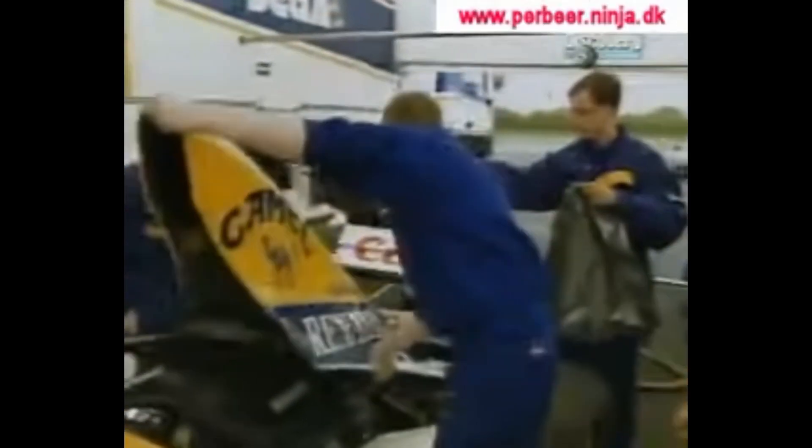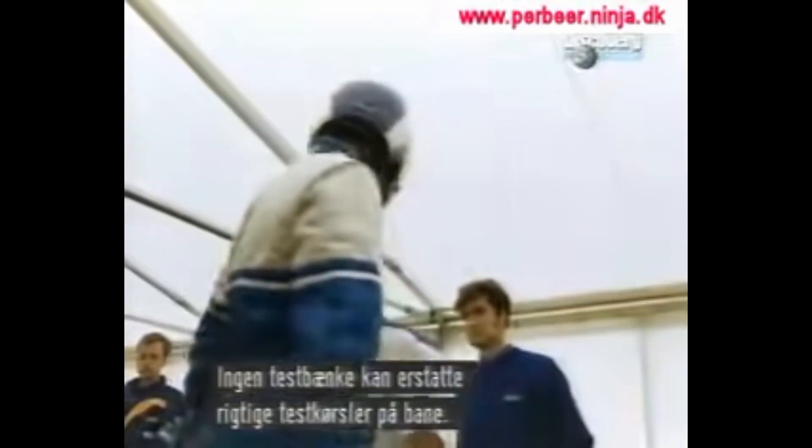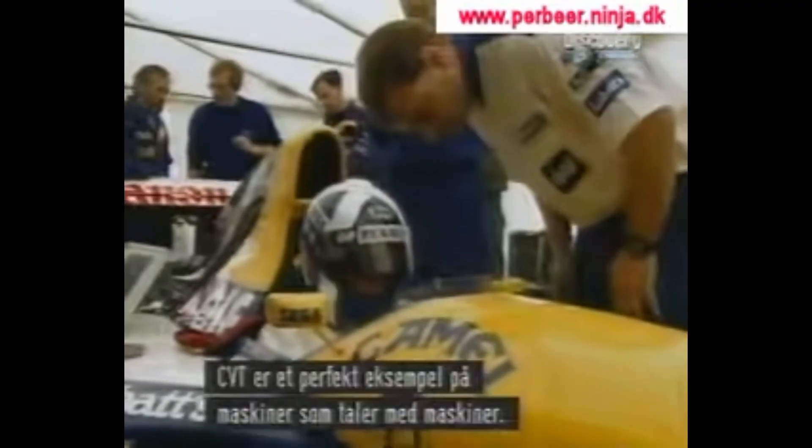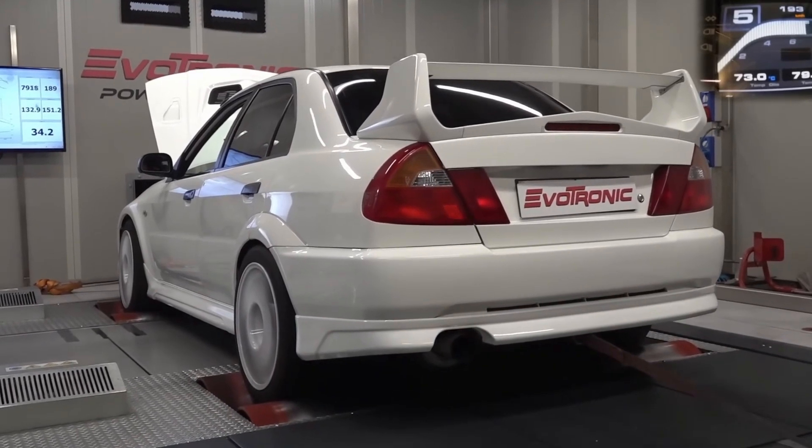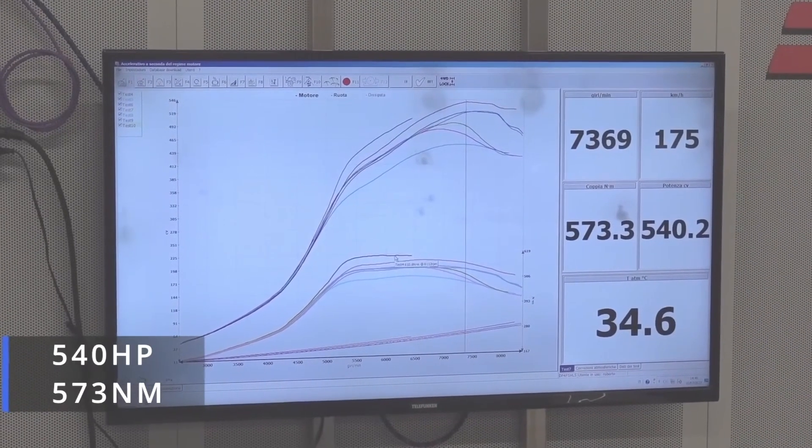But that's not what Williams were interested in when they were prototyping CVTs for the FW15C. They didn't care about the smooth experience — they cared because the CVT would allow them to keep the engine where it's making the most power all the way throughout the entire lap. Out of slow corners or on long straights, the engine is in its ideal power band all the time. Every internal combustion engine has a speed where it's making the most power, usually somewhere near the top of the rev range.